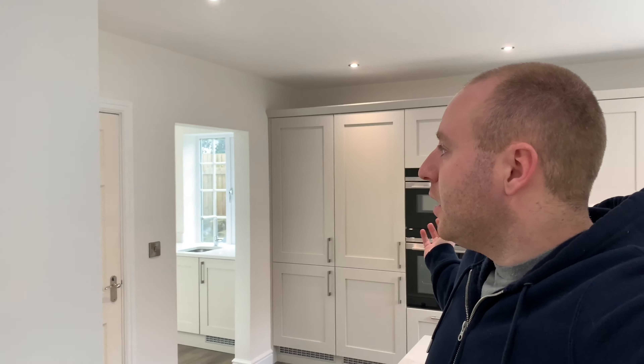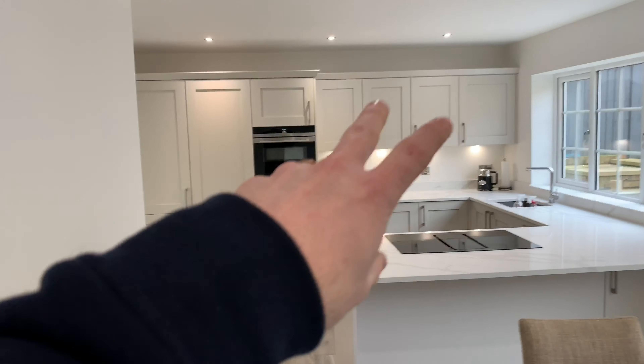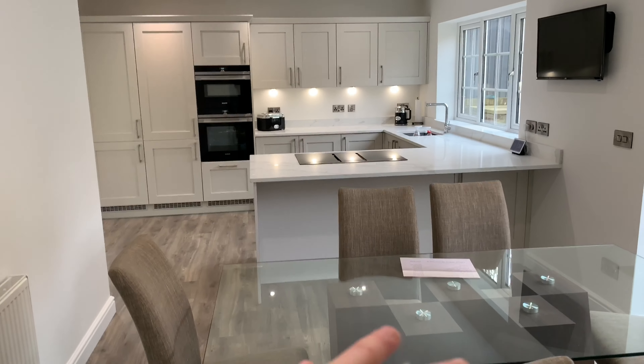A subject that people don't like talking about: money. I don't mind it - things cost what they cost and it is what it is. So what I want to cover in this video is how much did it cost us to do basically this - what it was before was a separate kitchen and dining room.